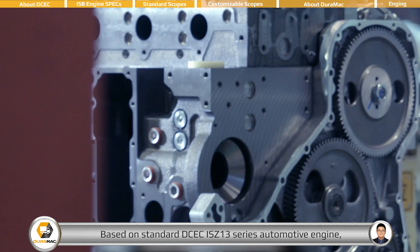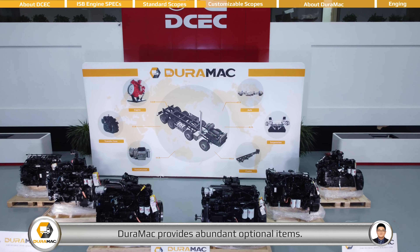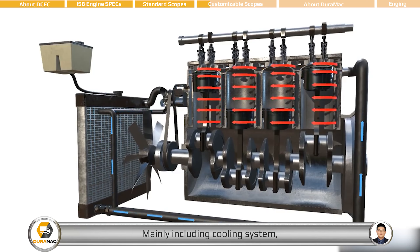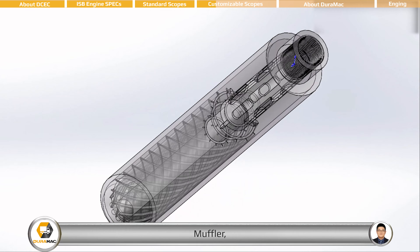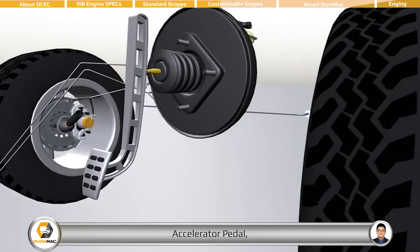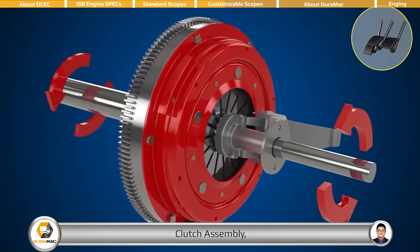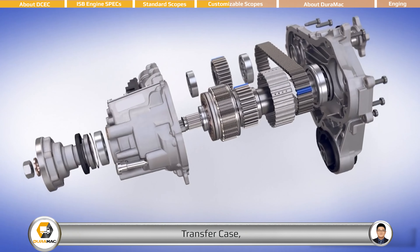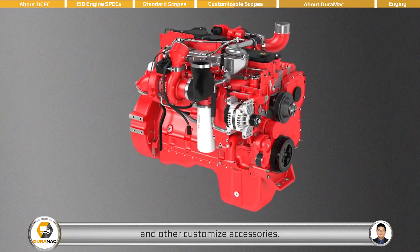Based on the standard DCEC ISB series automotive engine, DEROMAC provides abundant optional items, mainly including cooling system, air filter, muffler, PTO, accelerator pedal, clutch assembly, transfer case, VALEO air conditioner compressor, and other customized accessories.